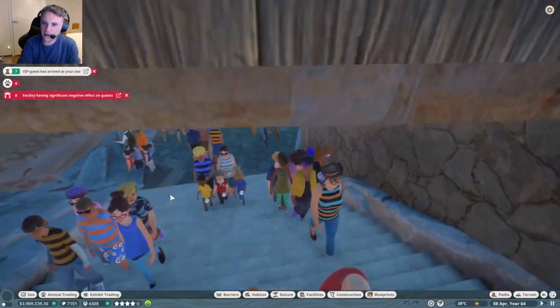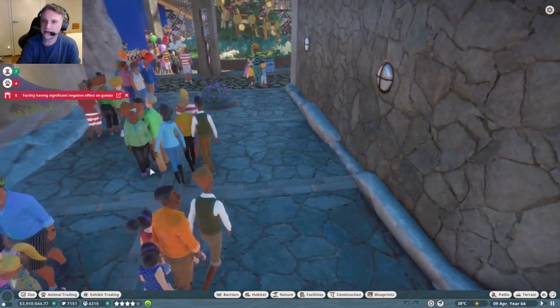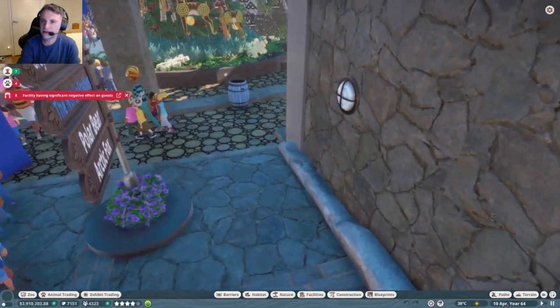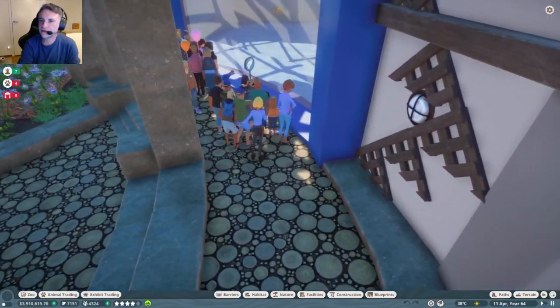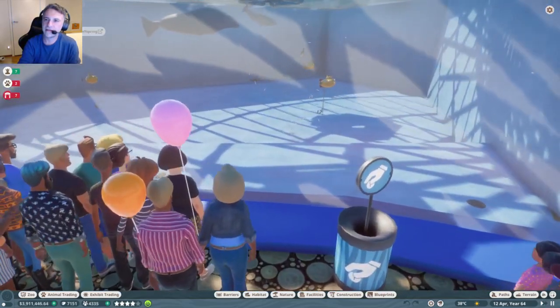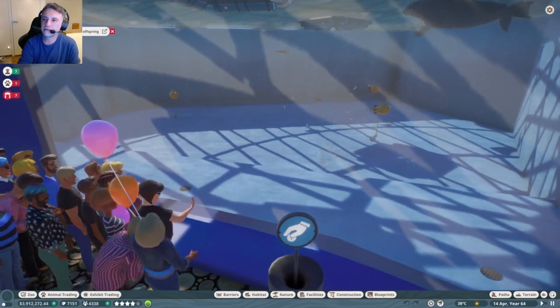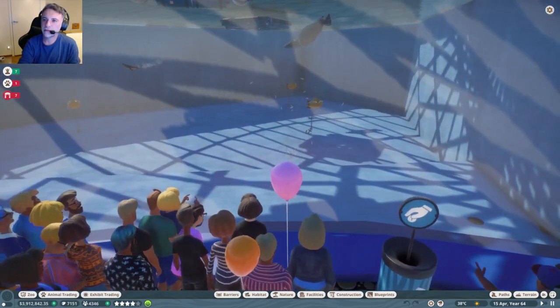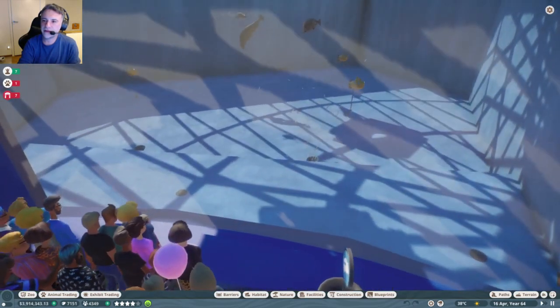Here you can see the underwater enclosure. On the left is the polar bear enclosure — again, there is a video related to that on my channel. Then you go to the lower part where you can see the seals and the penguins swim. It's a simple swimming pool.